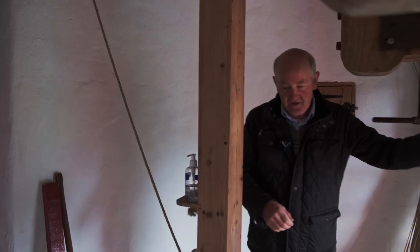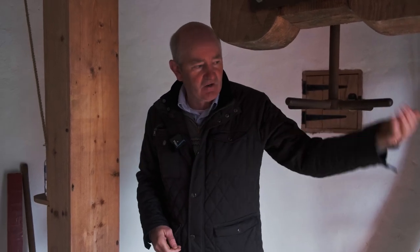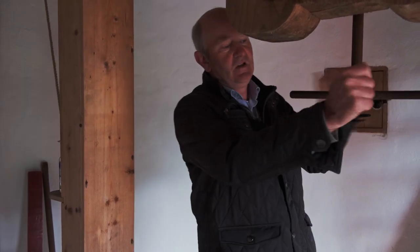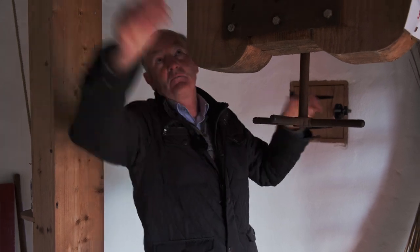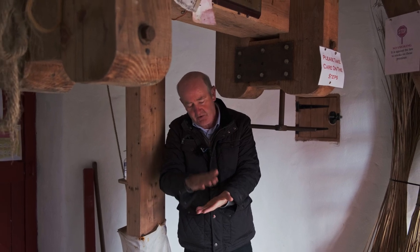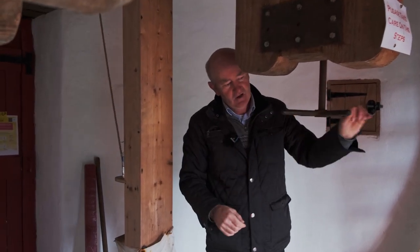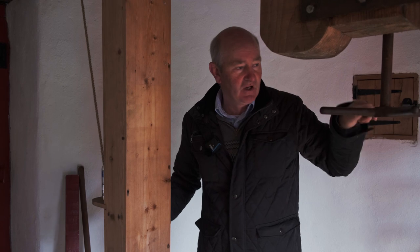This here is called the tentering gear. The miller stands here watching the grain coming down. The tentering gear adjusts the stones so you can see how fine or how coarse the grain is. By turning this, you move a beam up that moves the iron up and separates the two stones ever so slightly. The further apart the two stones are, the coarser the grain will be. If you want it very fine, you let down the tentering gear, which makes the grain very fine for flour.